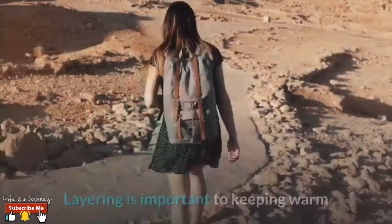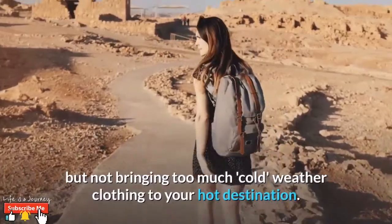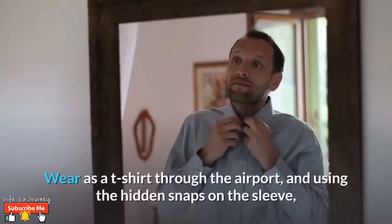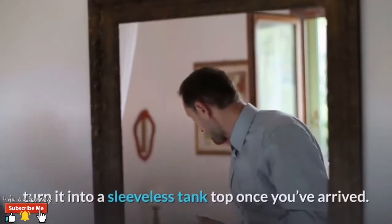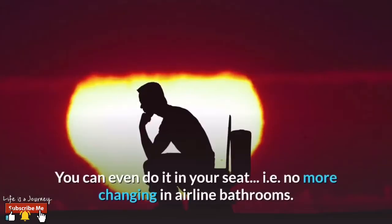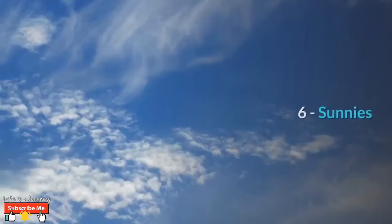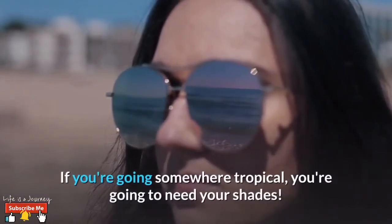Number five: the Evolve top. Layering is important for keeping warm without bringing too much cold-weather clothing to your hot destination. Enter the Evolve top — wear it as a t-shirt through the airport, and using the hidden snaps on the sleeve, turn it into a sleeveless tank top once you've arrived. You can even do it in your seat — no more changing in airline bathrooms, hooray for that!